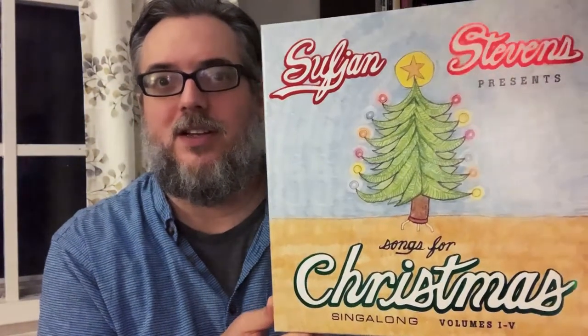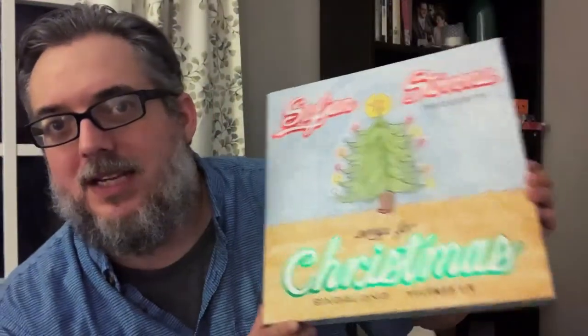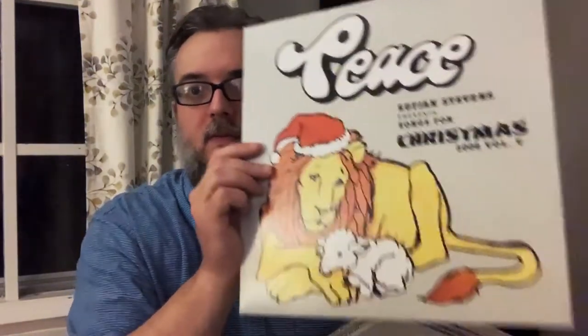Sufjan Stevens Christmas Songs for Christmas, volumes one through five. That reminds me — I have the CD set of the other Christmas songs, I don't know where that is. It's got this great picture of Sufjan and his fake family. It's a five-disc set — here's volume five. I love the artwork for Sufjan Stevens stuff.